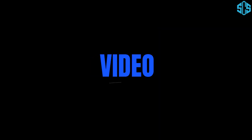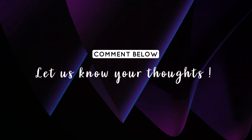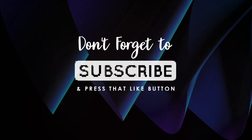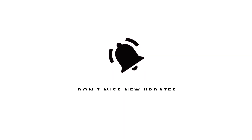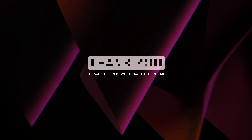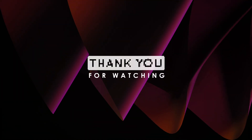That's all for this video. I hope you enjoyed it. Let us know your thoughts in the comments section below. If you haven't already, don't forget to subscribe and press that like button. Also, hit the bell icon so you never miss new updates from us. Thank you for watching and we'll meet you in the next one.